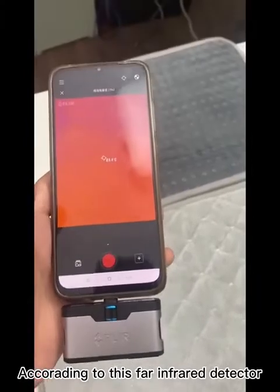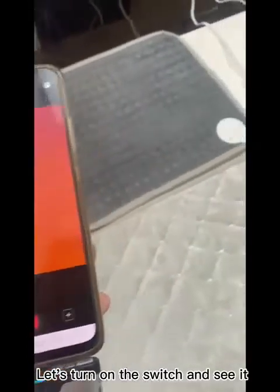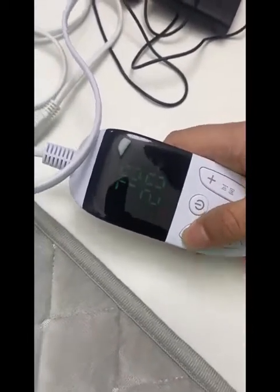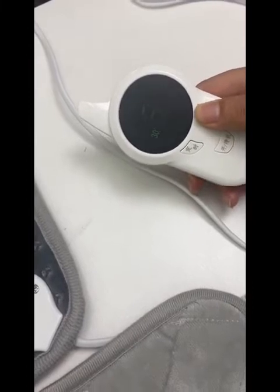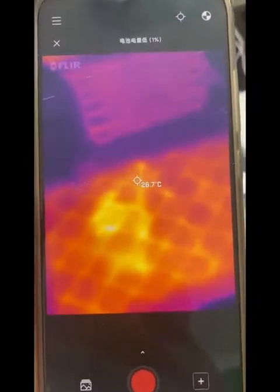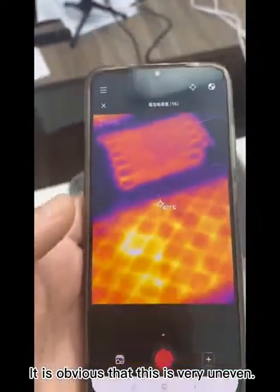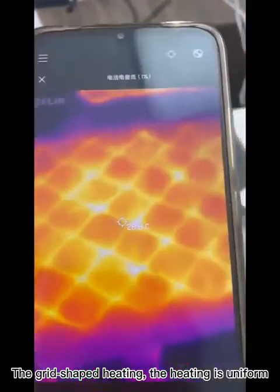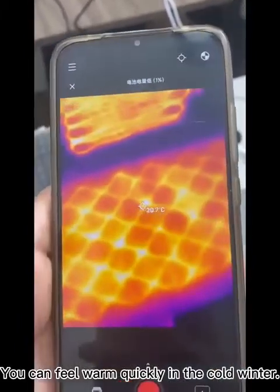According to this far-infrared detector, we can see the different heating of the ordinary heating pad and the graphene heating pad. The ordinary heating pad heats very unevenly. But looking at our graphene heating pad, the heating is uniform and the temperature is much higher than the ordinary one. The heating is also fast — you can feel warm quickly in the cold winter.